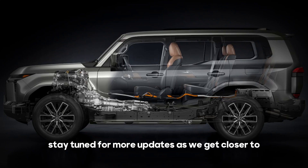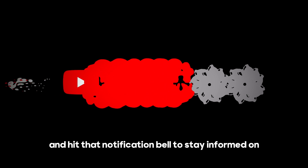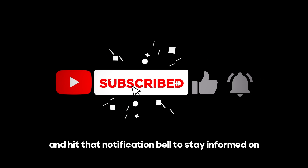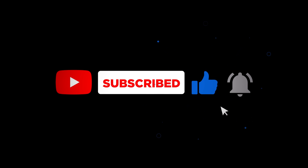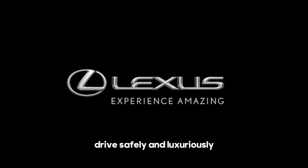Stay tuned for more updates as we get closer to the release date. Don't forget to like, subscribe, and hit that notification bell to stay informed on all things automotive. Thank you for joining us on this journey into the future of the Lexus GX series. Until next time, drive safely and luxuriously.